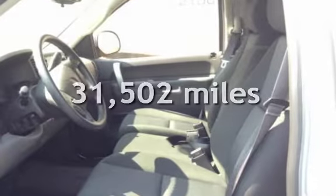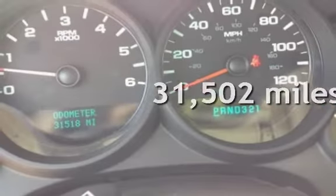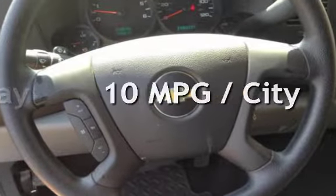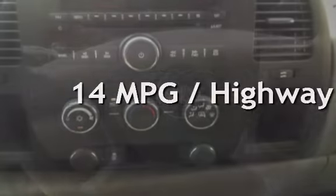This Chevrolet is a great value with less than 32,000 miles on the odometer. Estimated fuel economy for this vehicle is 10 miles per gallon in the city, and 14 miles per gallon on the highway.